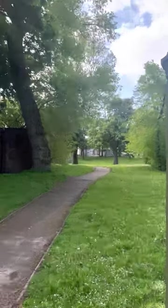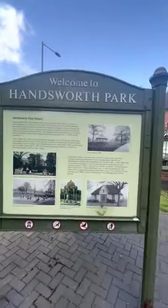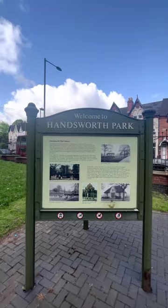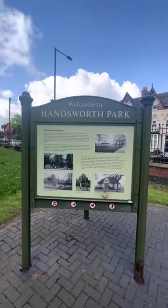I see what's going on now. It makes sense now. I have to love Handsworth, man. Ricky!